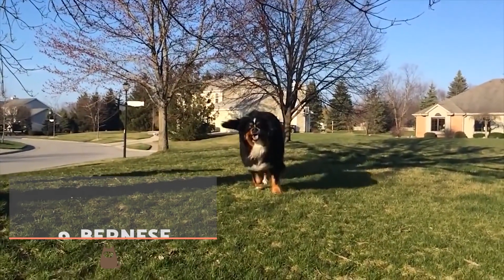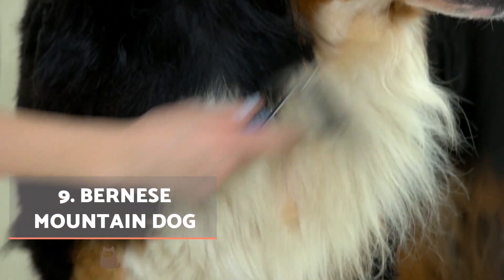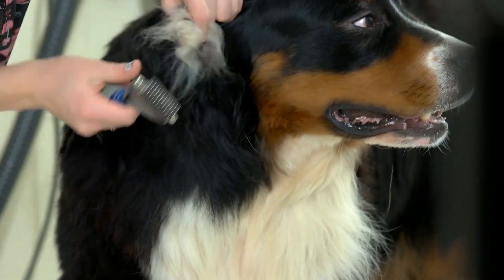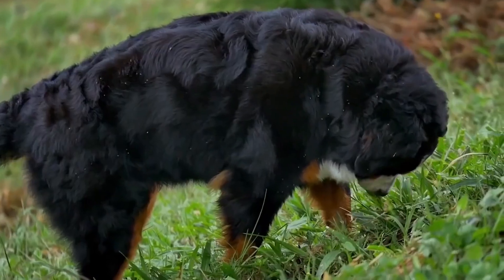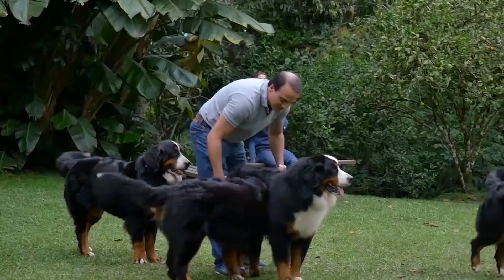Bernese Mountain Dog. The Bernese Mountain Dog is from Switzerland and is one of the largest on our black and white dog breed list. Their coat is long, smooth and fluffy, noted for their beautiful markings, which are usually black with white and a patch of tan. They need plenty of opportunity for physical exercise and are ideally best suited to an active family.